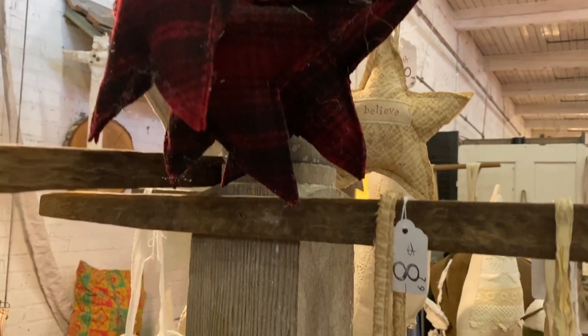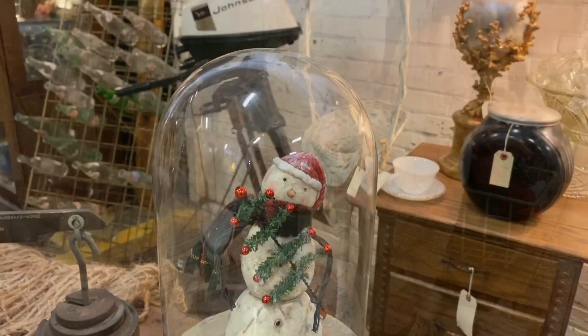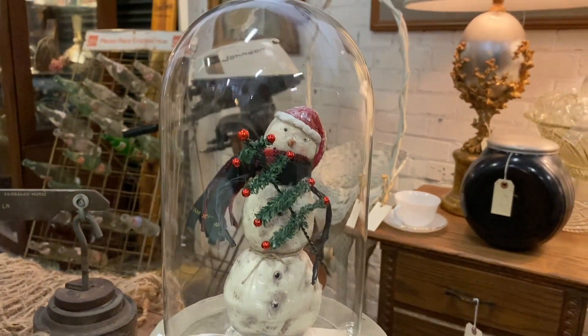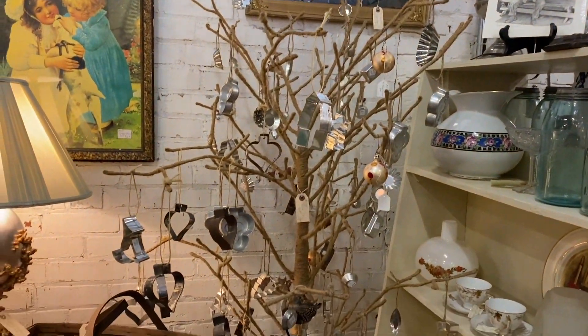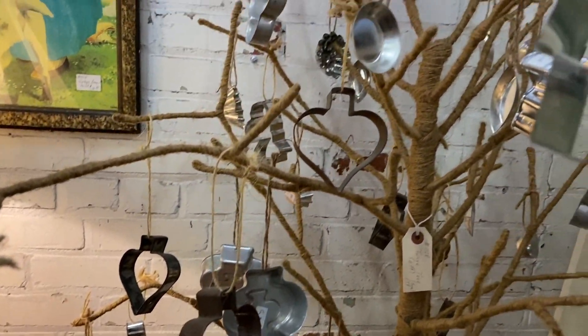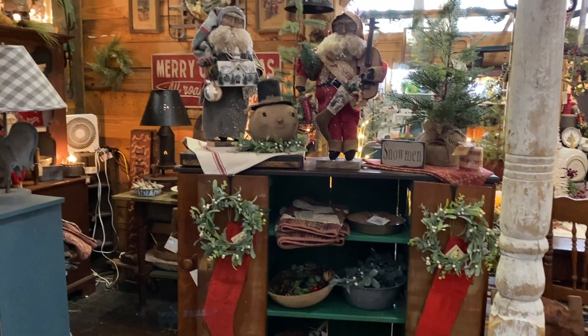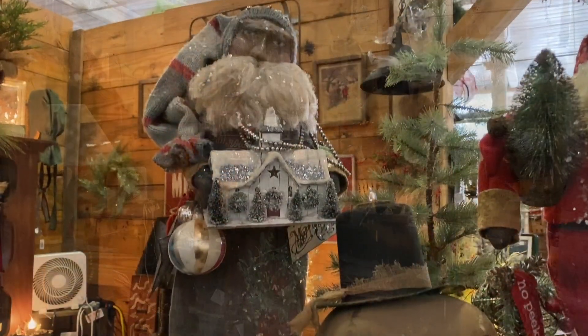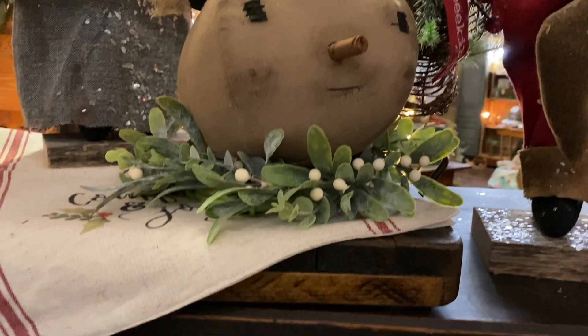These handmade linen ornaments were so, so cute — you could definitely do a DIY on those. And then this snowman in clay was just such a cute idea. This booth is always one of my favorites to visit at the Depot. They always have a ton of faux greenery stems and very traditional styling pieces.